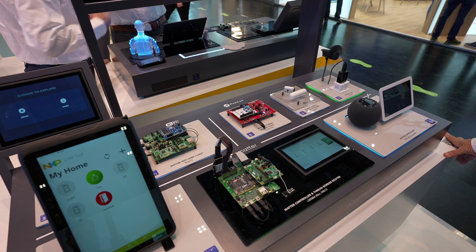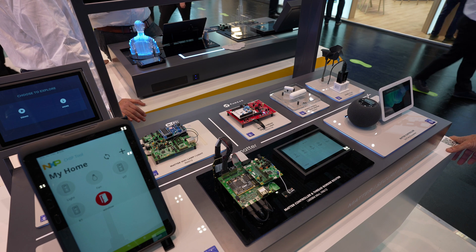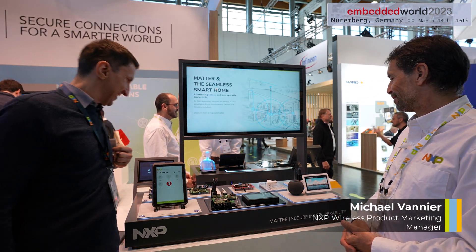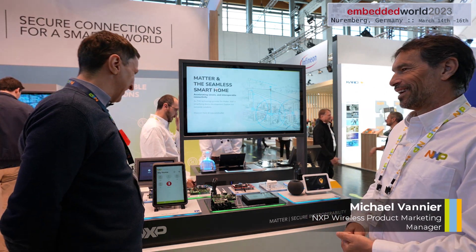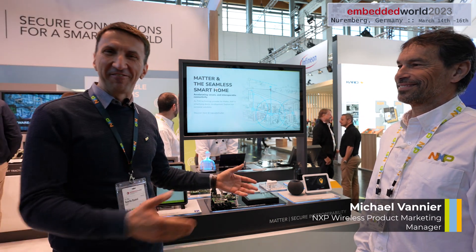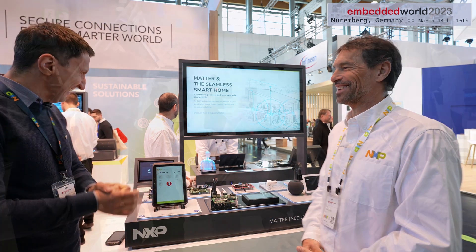We talked about Matter. Matter is a big thing these days, very popular everywhere. Matter is a way to organize the world of smart home and IoT in general. All these devices coming from various vendors will finally work together because this new application layer protocol is putting order in a market full of incompatible devices. We have a nice demo done on Matter by Michael — turn on the lights. Hey Google, turn on the lights. And we have the light here. Hey Siri, turn off the light. So we showed that Siri and Google can work together if we use Matter.